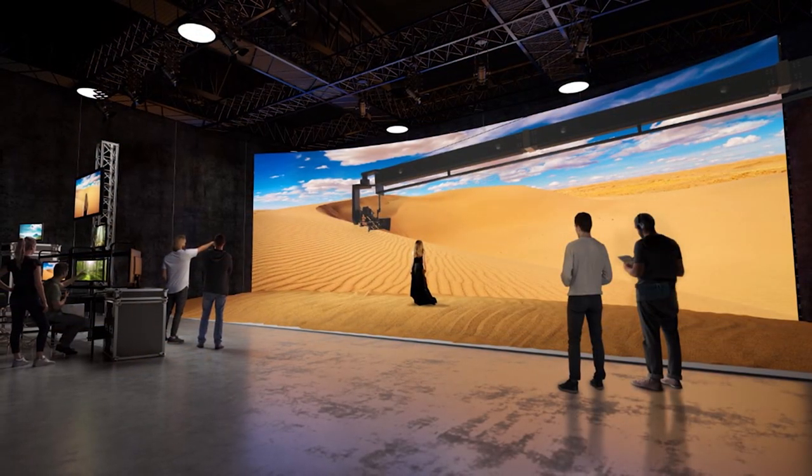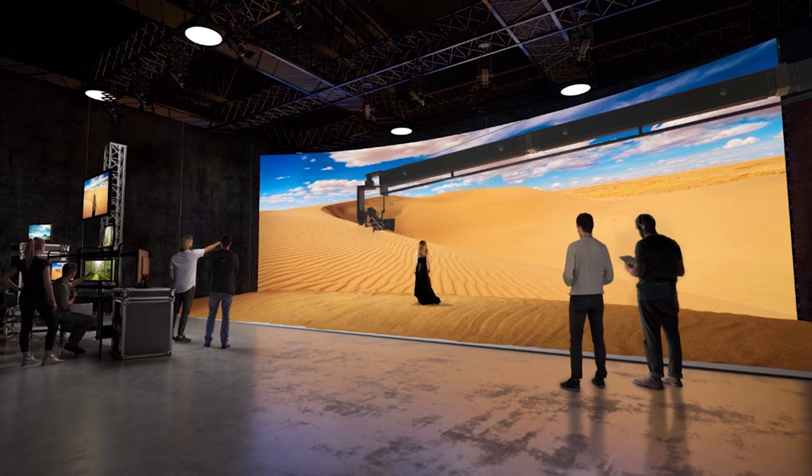We developed the crystal LED B series by listening to the needs of creators. Next, Yutaka will pick up the mic and explain how Sony's Venice camera works in virtual production.